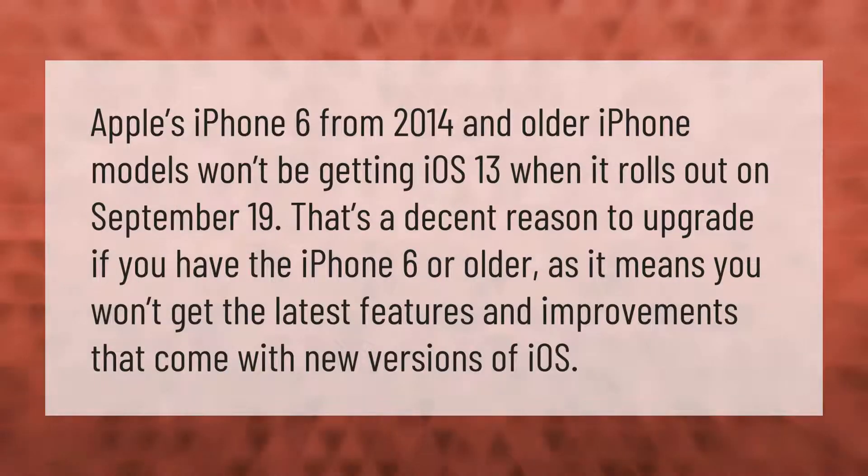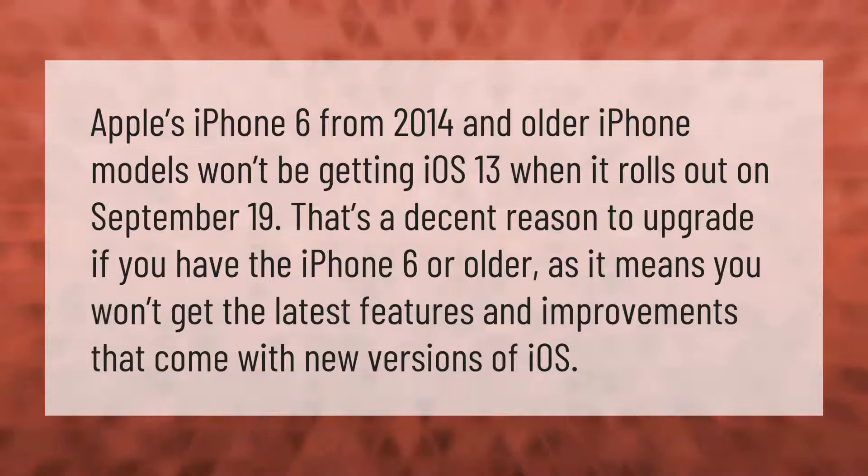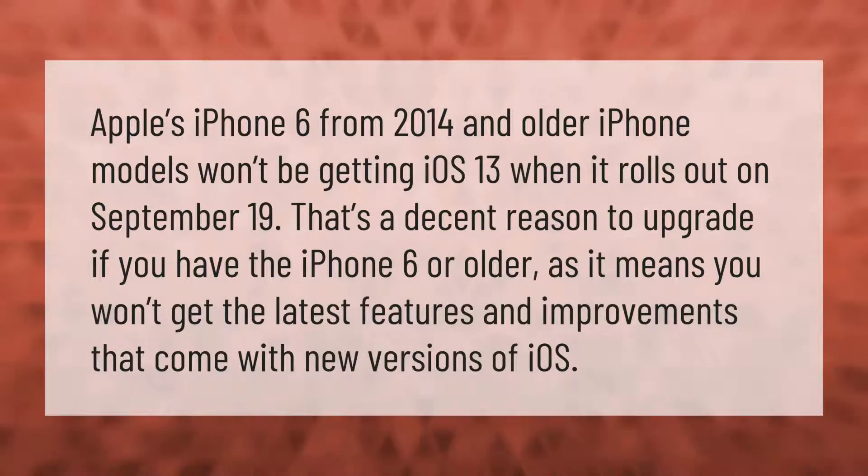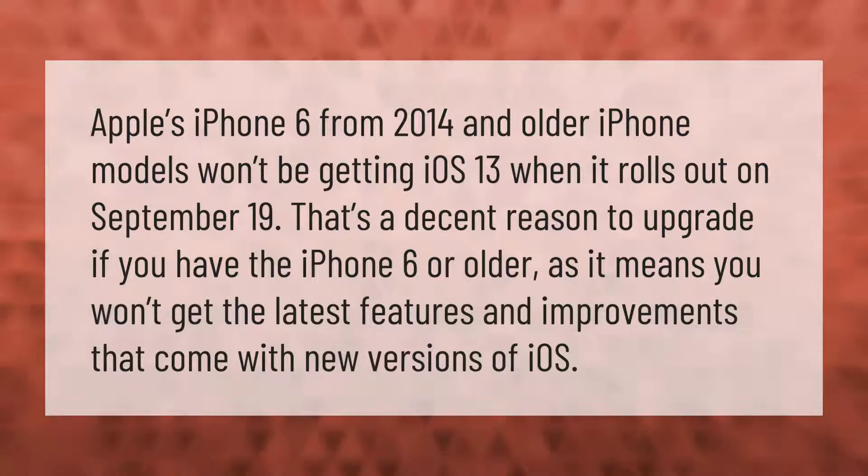Apple's iPhone 6 from 2014 and older iPhone models won't be getting iOS 13 when it rolls out on September 19th. That's a decent reason to upgrade if you have the iPhone 6 or older, as it means you won't get the latest features and improvements that come with new versions of iOS.